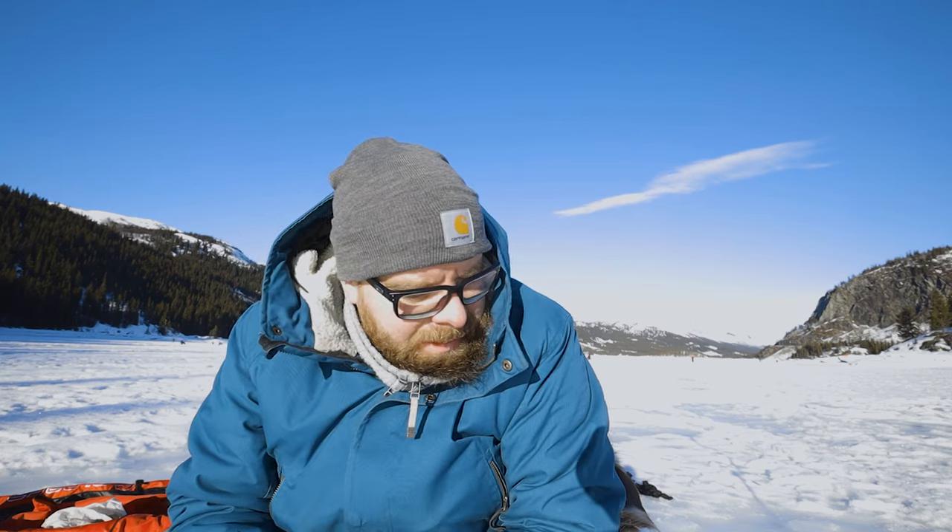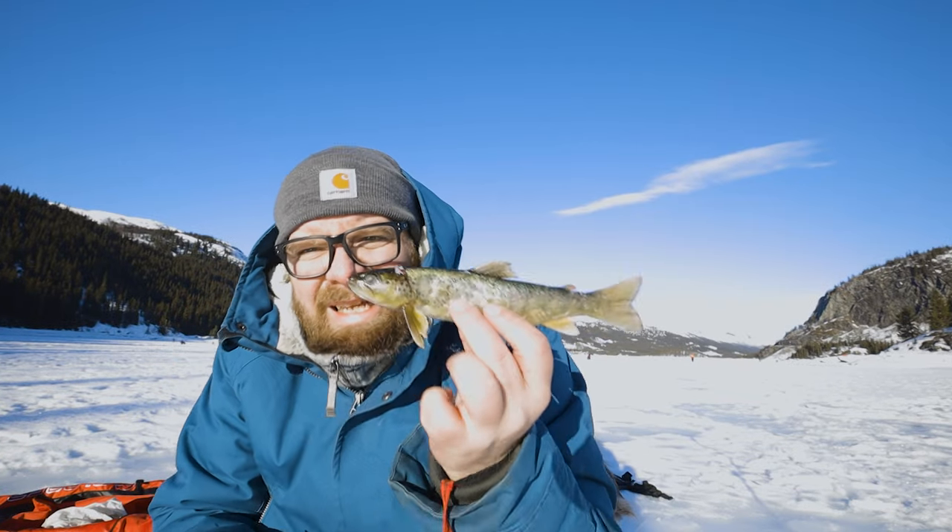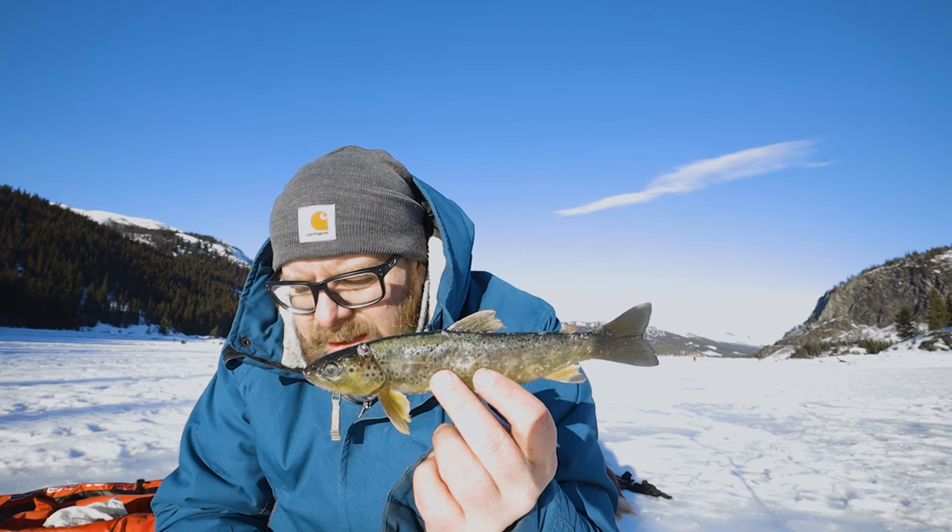It has been a pretty cold morning actually, around 8 to 10 minus Celsius. Now the sun is up and we have caught a little bit of fish, but it's been a slow start. This is the biggest one so far — we got three of those, so at least it's going to be lunch.